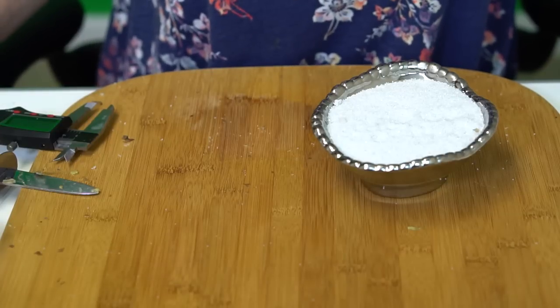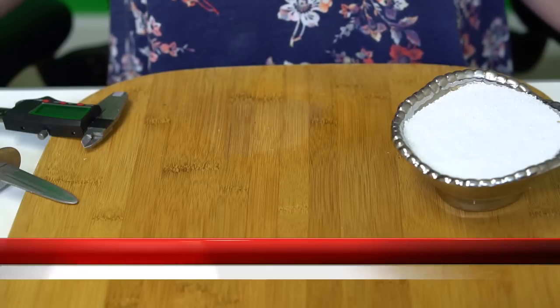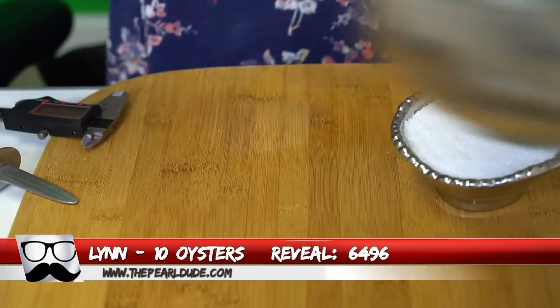I'm going to clean up some shells and grab more oysters and I will be right back. Our next reveal is for Lynn, order 6496. We're going to open 10 oysters.